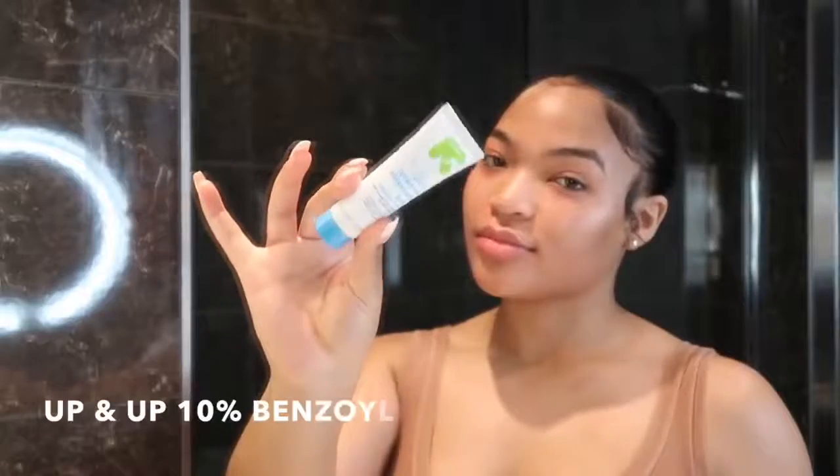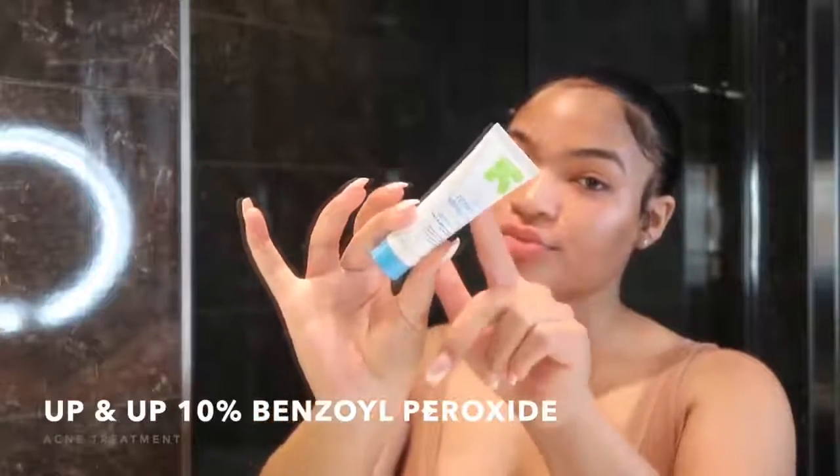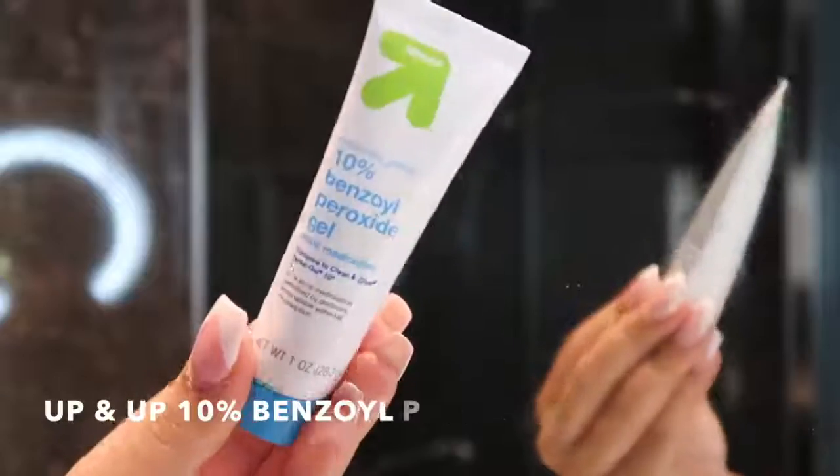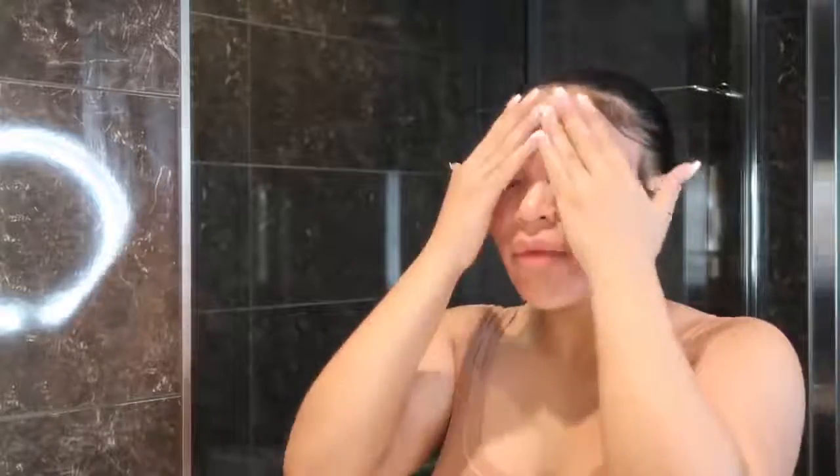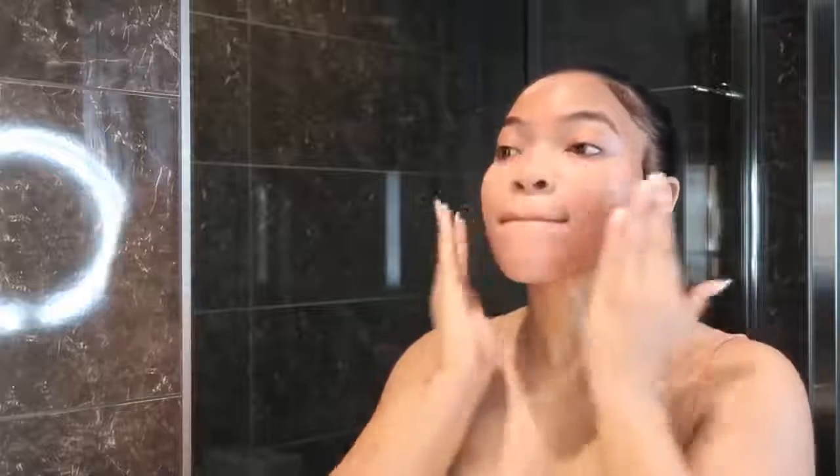Next I'm going with the Up and Up Target brand 10% Benzoyl Peroxide. This has fought off all those textured bacteria bumps on my face. Since I'm not breaking out, I only use a little pea-sized amount to maintain. There are other brands with 10% benzoyl peroxide — make sure you get 10% — but they all work the same, and Up and Up is just the generic brand.